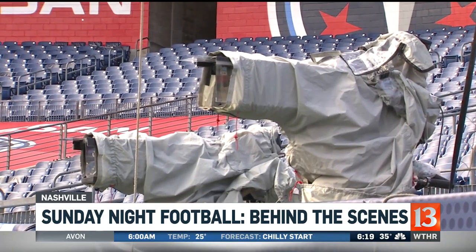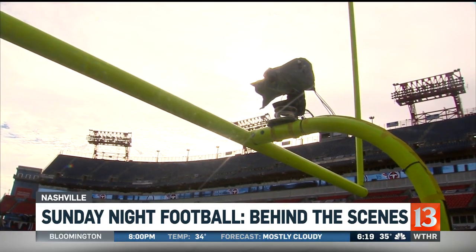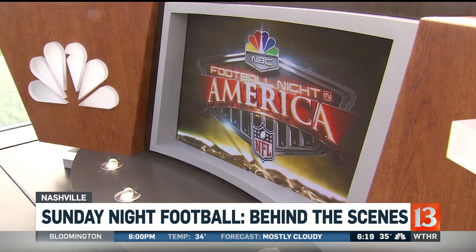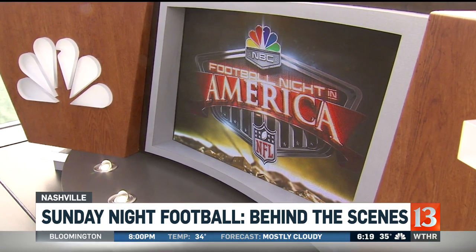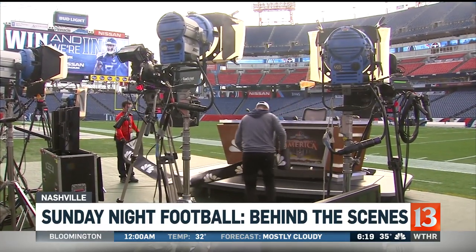Tim also showed us the hidden cameras you don't always see on the air — on the goalposts, near the stands. And here's what you'll see right before the Colts game: Football Night in America getting you ready for this win-and-you're-in finale to the season. Football Night in America starts right after our coverage here on Channel 13.